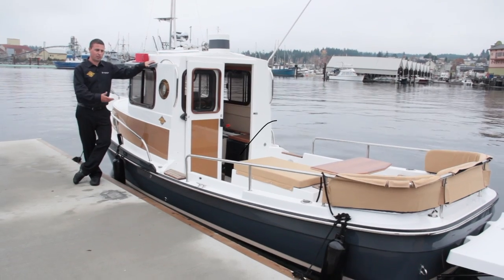Hi, my name is David Turner. I'm the sales manager here at Port Boathouse. We'd just like to go through and give you a quick walkthrough of the new 2014 Ranger 21.